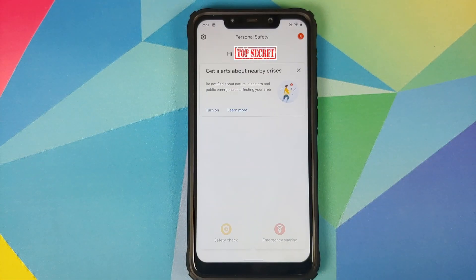We can now open the application drawer and open the Safety application. With the June update, Google did add two new features in the Safety application. The first is getting alerts about nearby crisis, and that is based on your location.